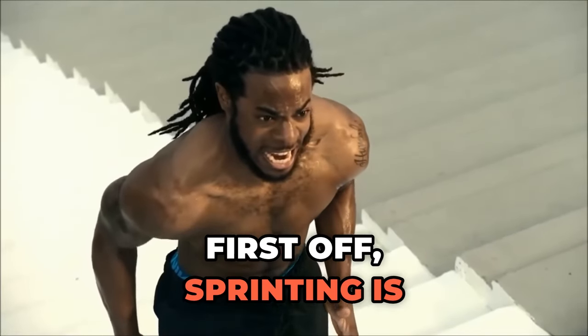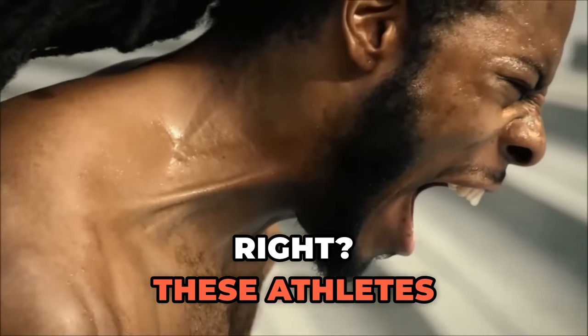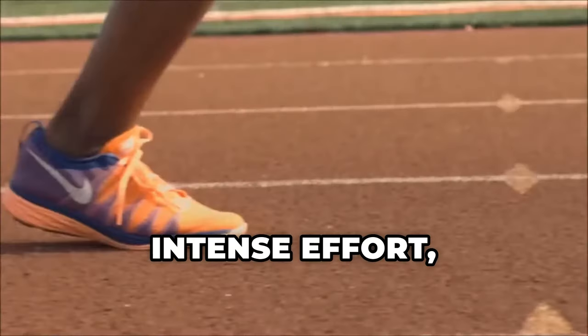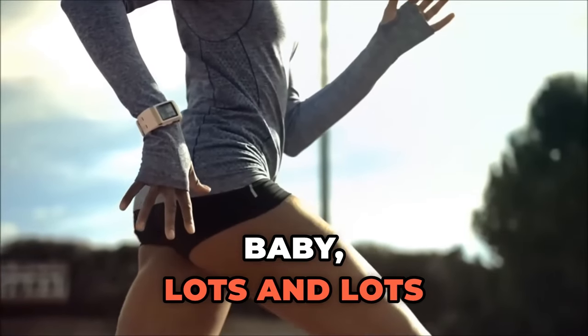First off, sprinting is all about explosive power and speed. These athletes aren't just casually strolling down the track — they're unleashing every ounce of energy in short bursts of intense effort. And you know what that means: muscles. Lots and lots of muscles.